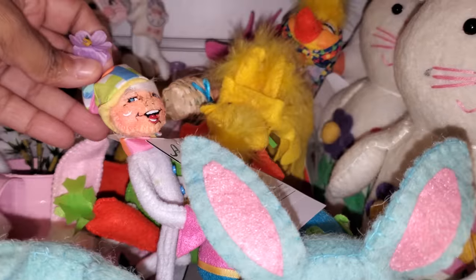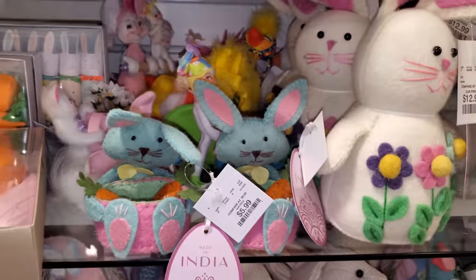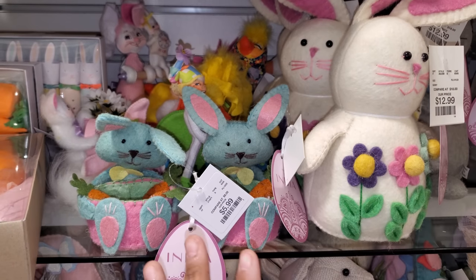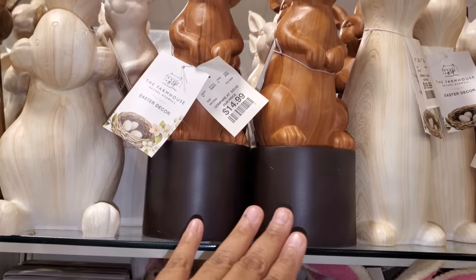Isn't his face kind of creepy? I was never a fan of Annalee, but I feel like I kind of like them just because they're different — and I get it. $15.